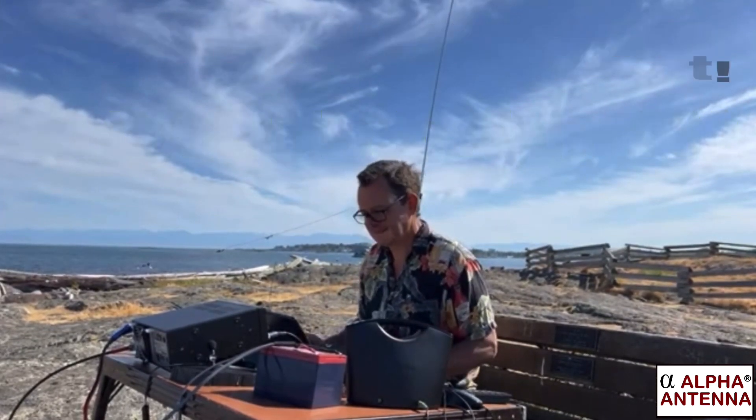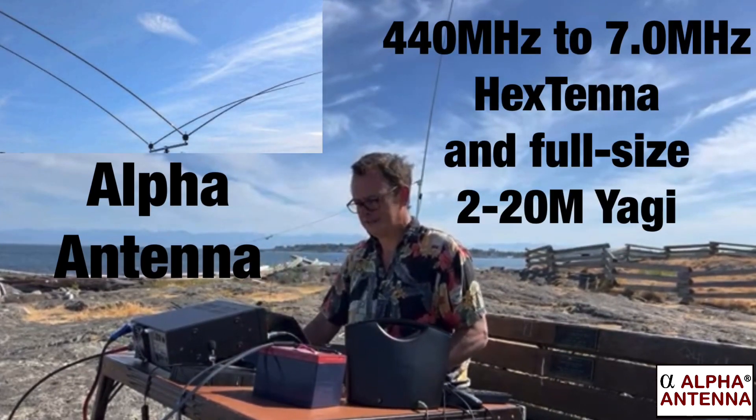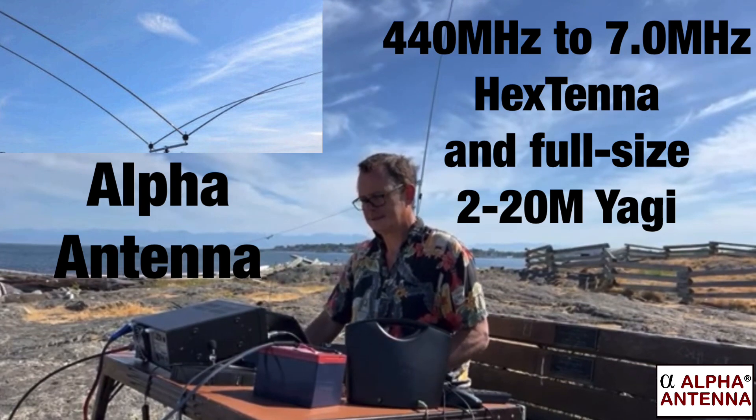I am talking on an Alpha 10 — it's a Hex-Tenna beam. I don't know if you know about it or not. It's like two Hex-Tennas split together. It's only like 5 feet off the ground.